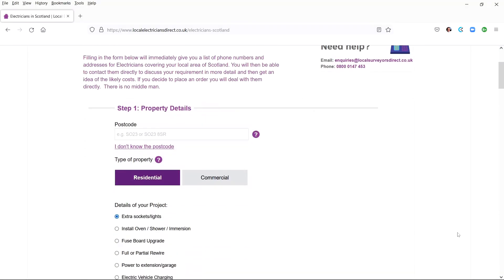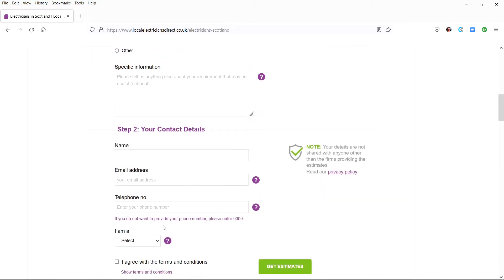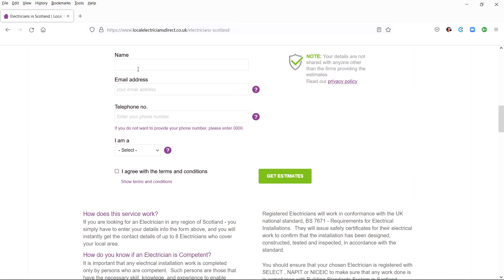To get contact details from electricians who cover your local area, you just fill in the form and all their phone numbers, emails and location details will immediately appear on your screen. The form has two steps: step one, you enter the property details and location; step two, enter your name and contact details.